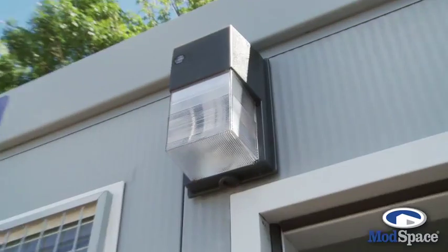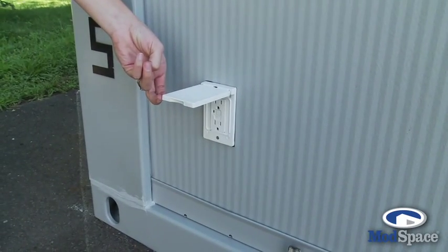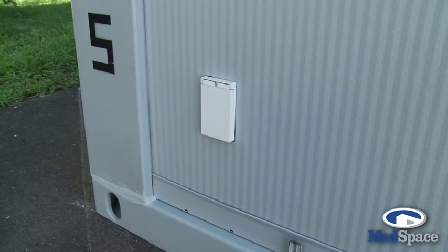It's expandable and stackable up to three stories, so it'll fit any job site. It comes with a porch light and removable security bars if you don't like them. It also comes with two outlets on the outside, which will be easy for your hookup for electricity.